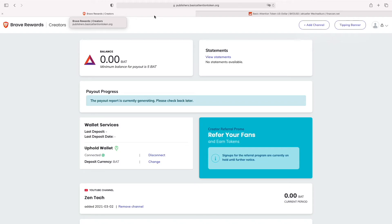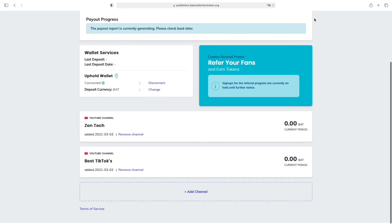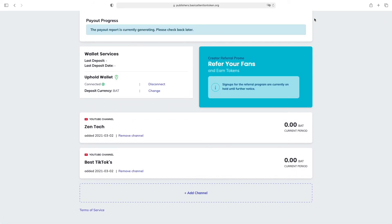If you guys want to find out what the Brave Browser is and how to make money just casually surfing the internet, I will link my other video down in the description on how to make money surfing the internet with the Brave Browser. To add your YouTube channel you just go to 'Add Channel', connect your Gmail, and allow it. It's pretty straightforward and goes fast — you can add as many YouTube channels as you want.